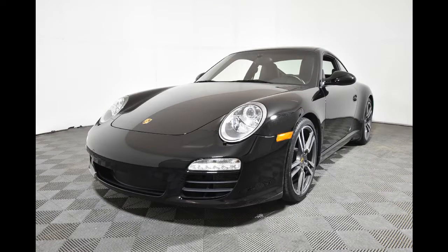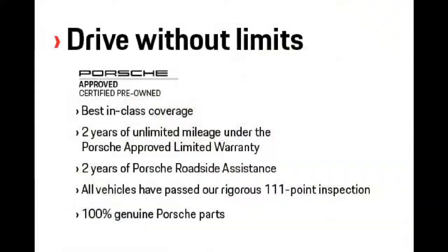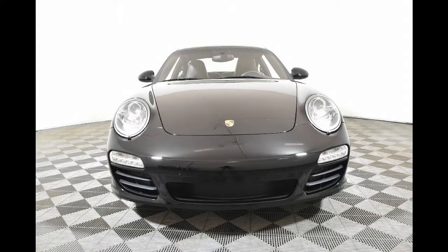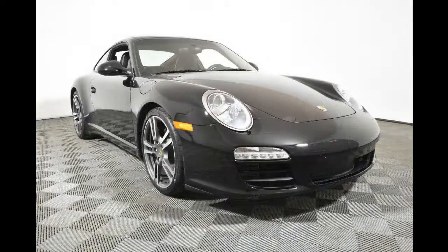Hey everybody, it's Lyle at Porsche Centre Saskatchewan, and tonight I want to tell you about a gorgeous new piece of certified pre-owned inventory we just took in. The last year of the 911 997 generation is still one of the most fun 911s around.